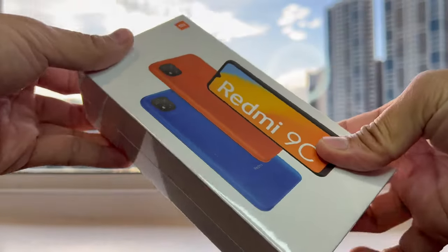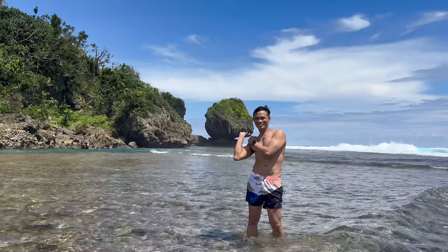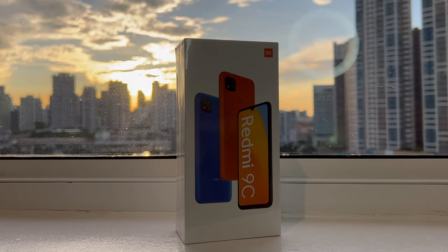Hi guys, welcome back to Tea on Things, where we talk quality and a little bit of shade on tech trends, travel, and taste. In this video, we are unboxing the midnight gray Redmi 9C, a budget smartphone from Xiaomi.